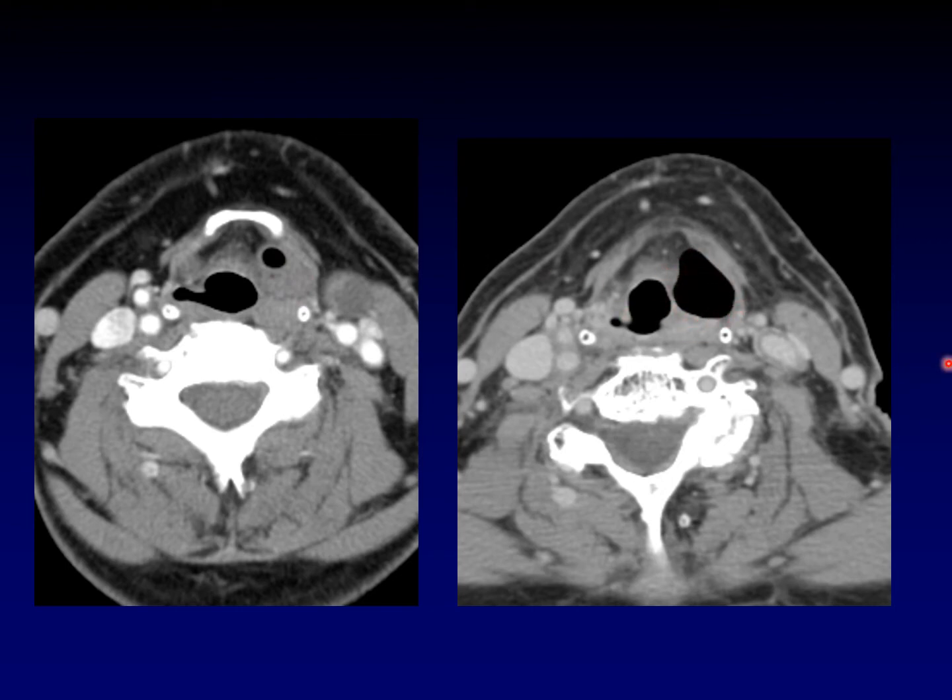Laryngoceles are concerning when seen in a patient without a history that would support their formation. What supports formation of a laryngocele is something like radiation or surgery to the larynx — because radiation is one of the things that can cause a laryngocele to form or to enlarge, as in this patient.